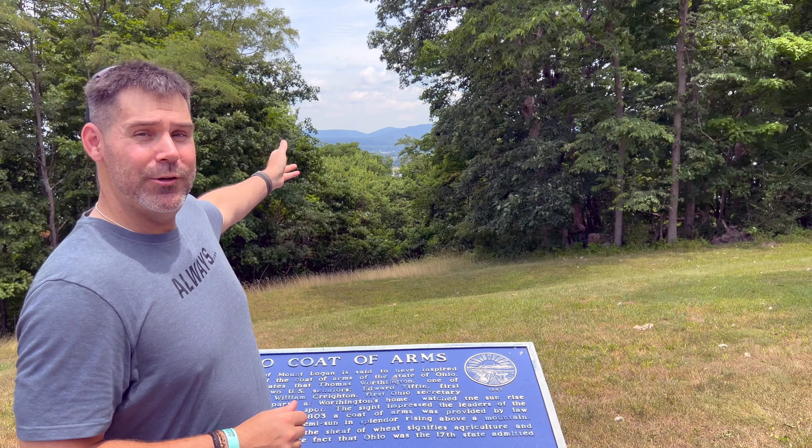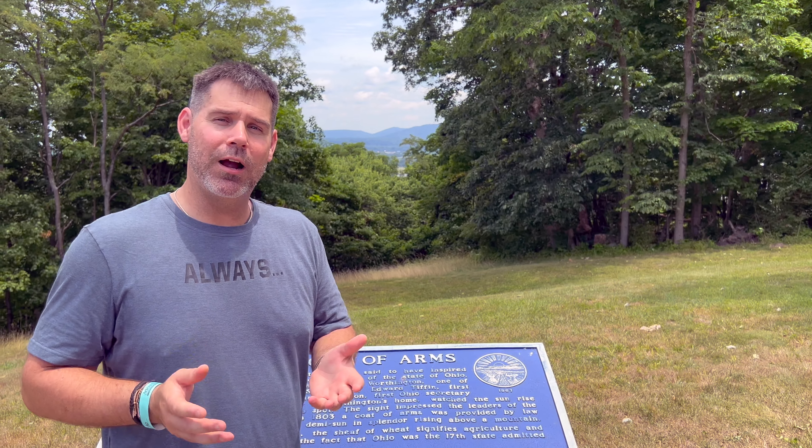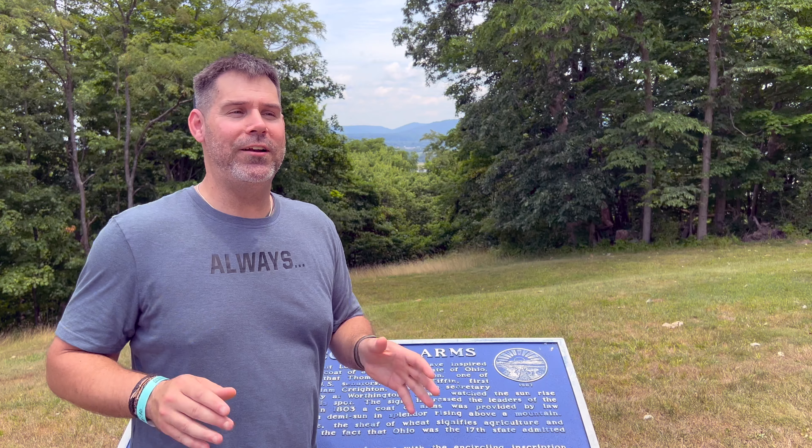If you look behind me you can see Mount Logan, and this is the actual view that was on Thomas Worthington's property that they used to create the Great Seal of Ohio. I just thought that this was way too cool.